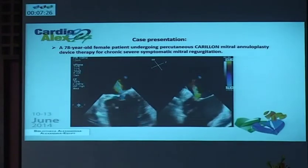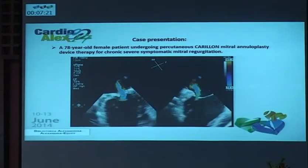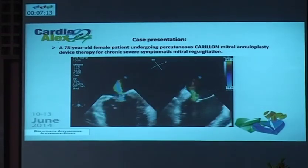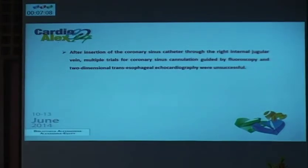This patient was one of my patients — a 78-year-old female patient under long-term percutaneous Caramel mitral annuloplasty device therapy for chronic mitral regurgitation, after she was rejected by the surgeon. After insertion, during the procedure, after insertion of the coronary sinus catheter through the right internal jugular vein and then through the superior vena cava entering the right atrium, there were many trials to cannulate the coronary sinus by this approach, but the interventionist was not able to find the coronary sinus using fluoroscopy with two-dimensional TEE.